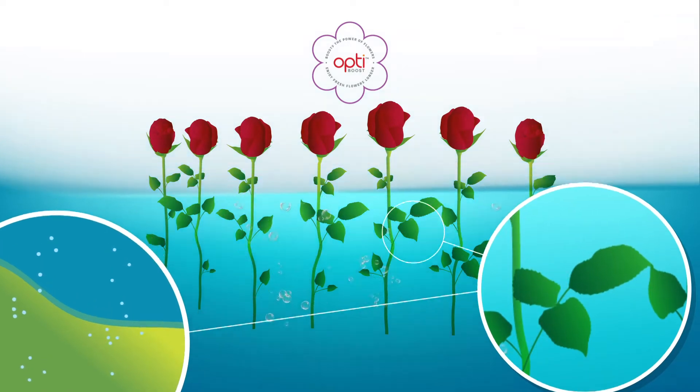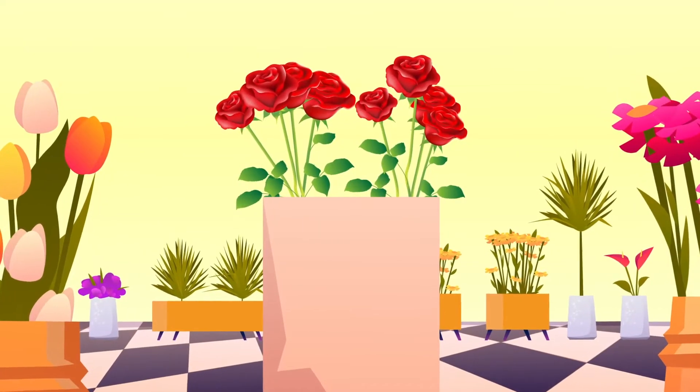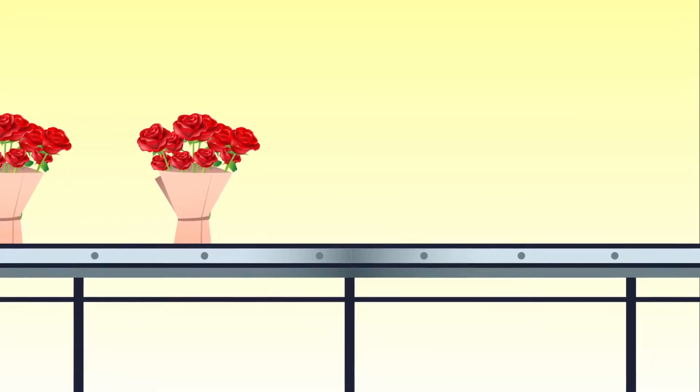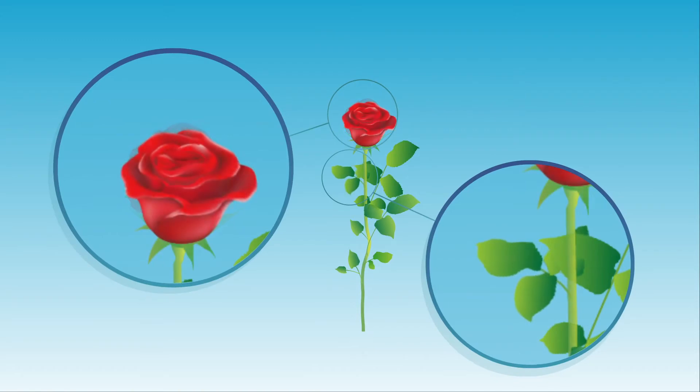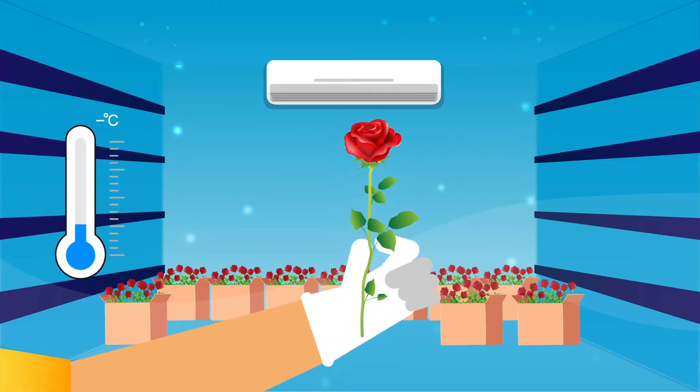Retailers can benefit from extended vase life while reducing their waste, while consumers get to keep them fresh and beautiful for a longer time at their home or workplace. OptiBoost flowers are injected with vital ingredients and energy boosters to enhance their natural properties at producers, wholesalers or even retailer facilities.